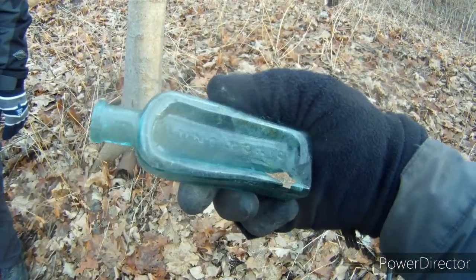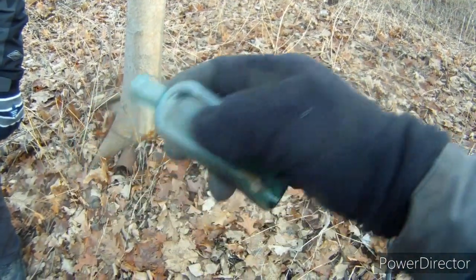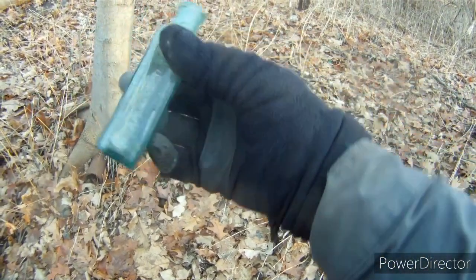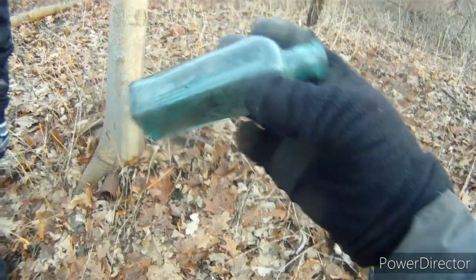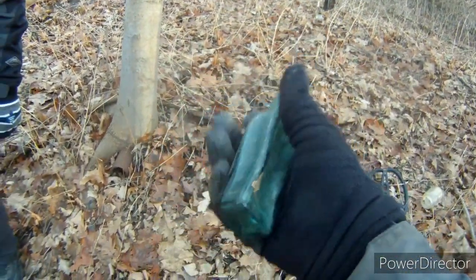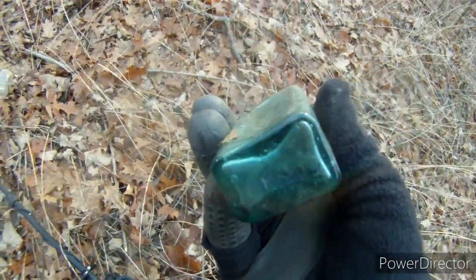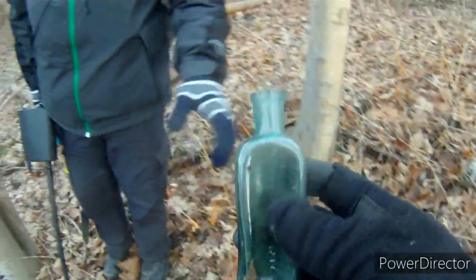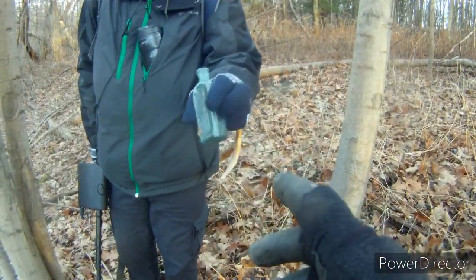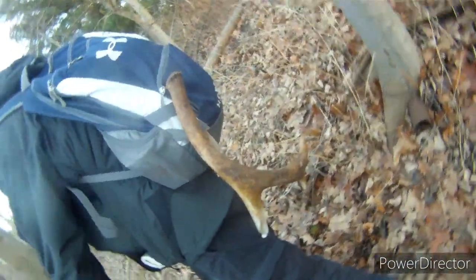It's embossed — it looks like it says lung tonic. The blue on this is amazing, it is just an amazing color blue on this bottle. That's a nice find, Dwayne — that's probably the find of the day right there. Other than that, he also found a shed of antlers, which is pretty cool.